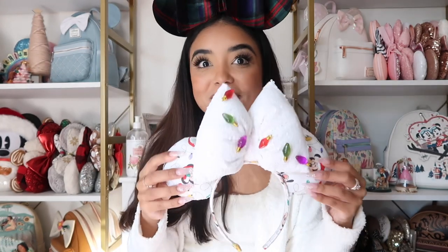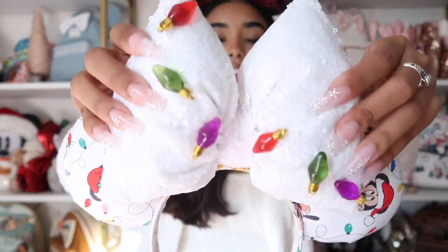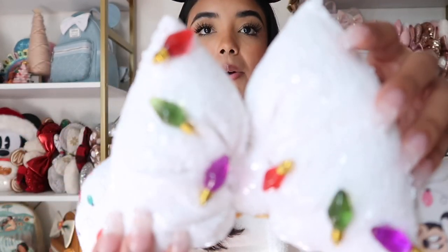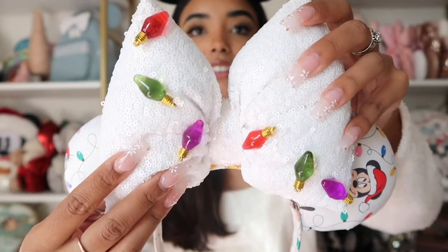This headband is not gonna fall off my big head — we need that! The next pair of ears are so cool and unique — I've never seen anything like this. We have Mini and Donald on one side, and Pluto on the back. The coolest part is there are light bulbs on the sequin bow. These are genuinely the coolest ears I've ever seen. Trying them on — adorable! The white looks so good with my outfit.